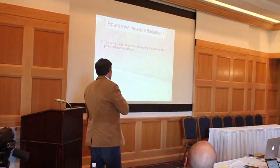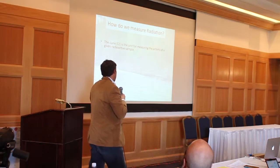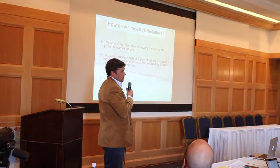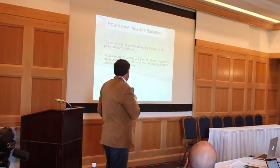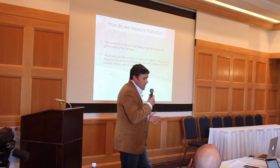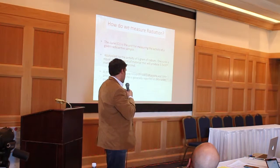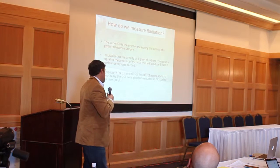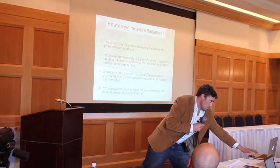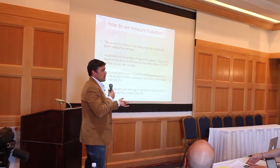How do we measure radiation? Just briefly, some units. The Curie is a unit for measuring the activity of a given radioactive sample, equivalent to the activity of one gram of radium — that's kind of your standard. It's 3×10^10 nuclear decays per second. A picocurie is one trillionth of a curie. Data provided by the EPA is generally reported as picocuries per liter. You'll also hear me talking about micrograms per liter, and those two units can be easily converted.